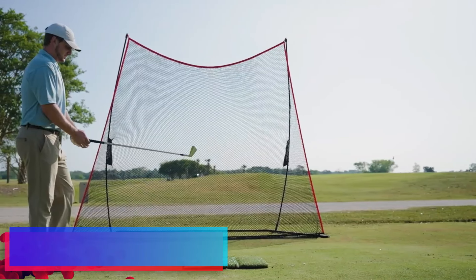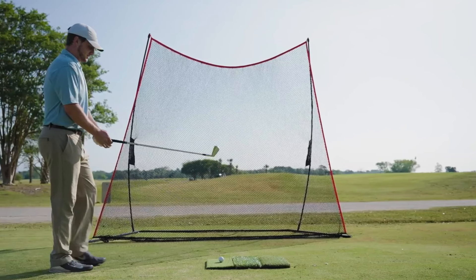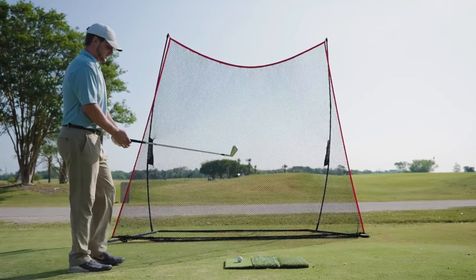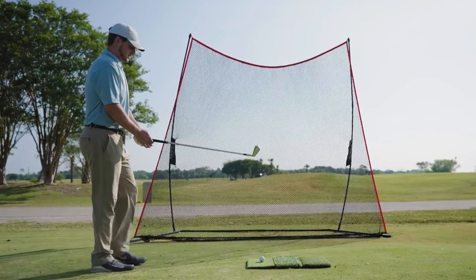Setup and portability: the Rocket Hawk Golf Net is lauded for its ease of setup. Lightweight and portable, this net is a good friend to golfers who prefer to avoid the hassle and expense of frequent trips to the driving range. It offers the simplicity to quickly start practicing in your backyard, garage, or any space where you have room to swing a club.